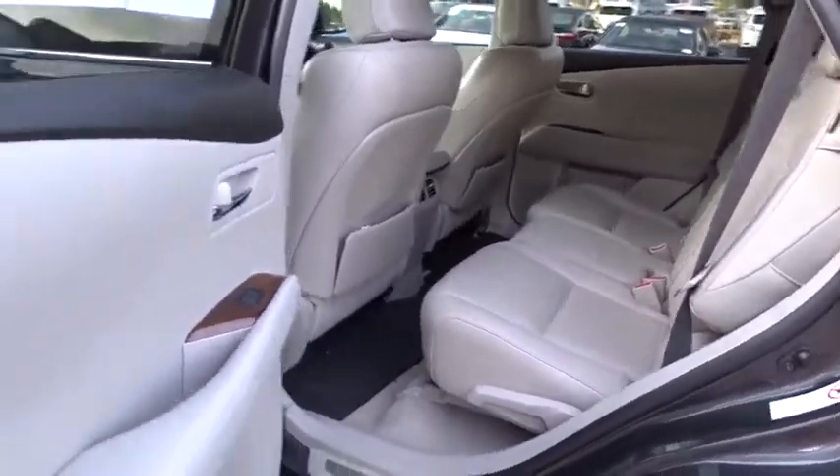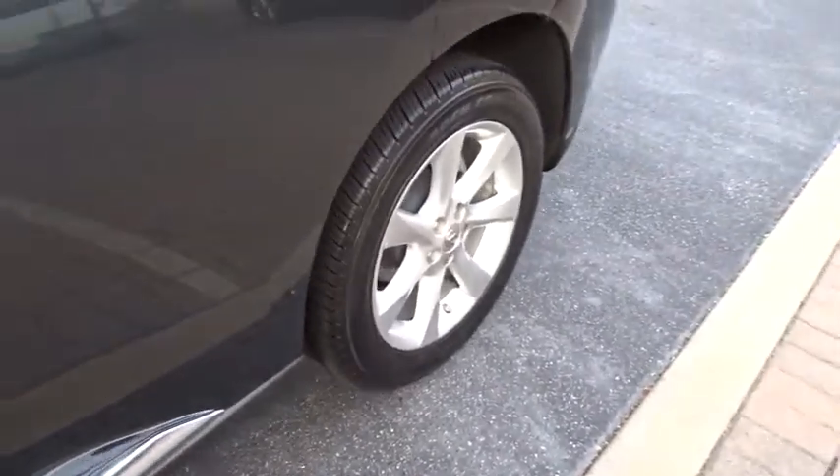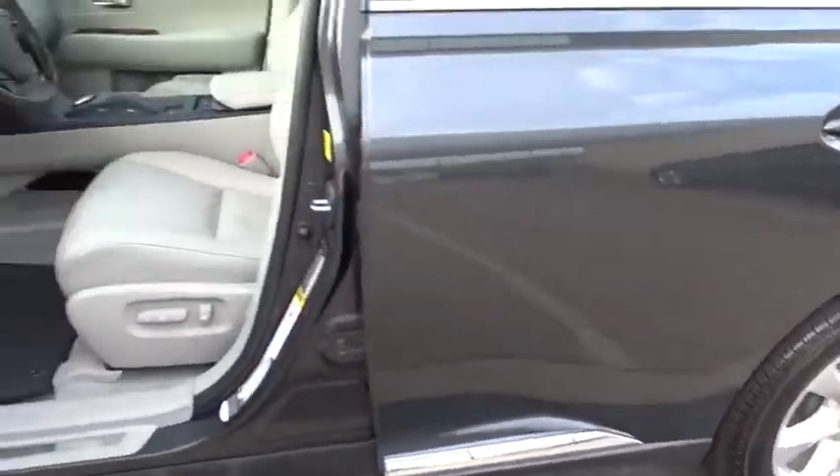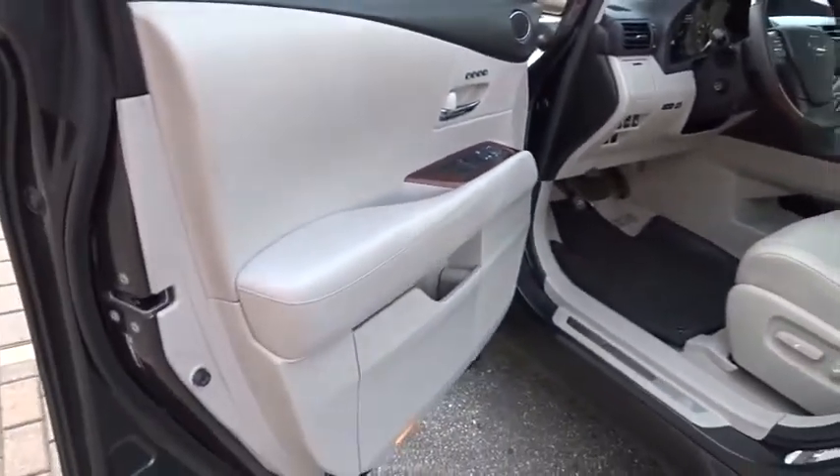Stability control, anti-lock braking system, traction control, backup monitor, power passenger seat, CD changer, backup camera, steering wheel audio controls, navigation system, keyless entry, Bluetooth, leather-wrapped steering wheel.